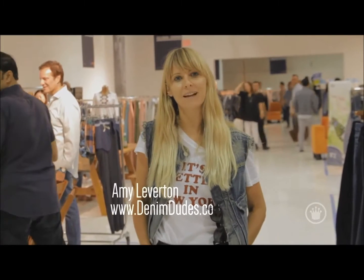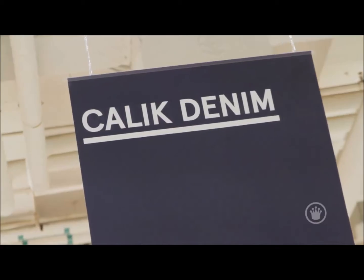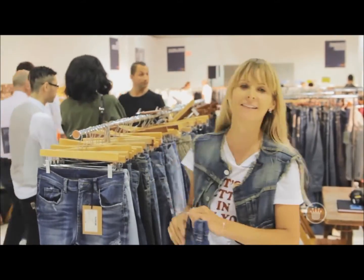Hi, I'm Amy Leverton from Denim Dudes and I'm going to be walking the show and picking out some of my favorite pieces from KingPins New York. Chalik — this is actually their first time to KingPins New York, so welcome Chalik. They have a few new innovations this season.